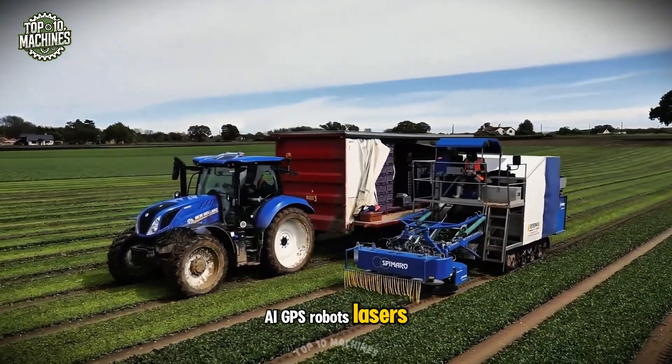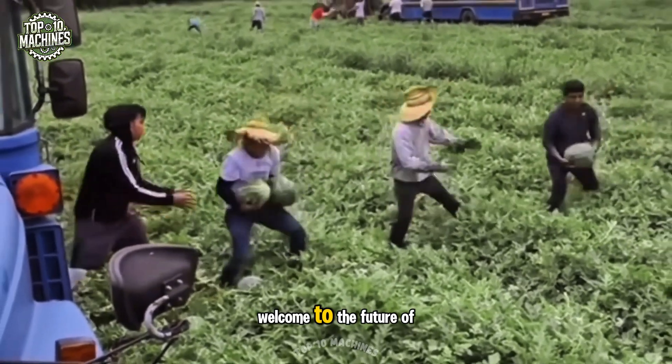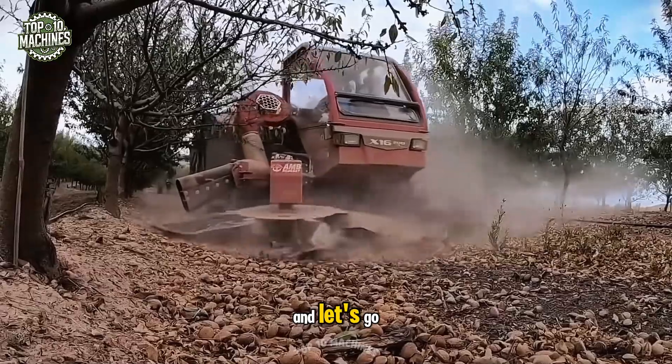AI, GPS, Robots, Lasers — every machine is a technological shock. Welcome to the Future of Agriculture. Let's Go!